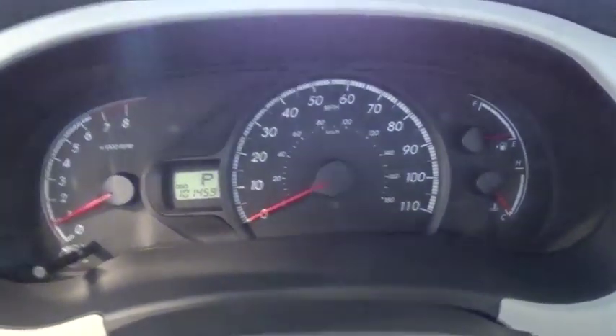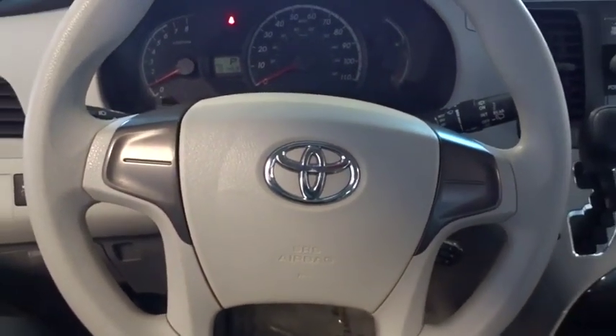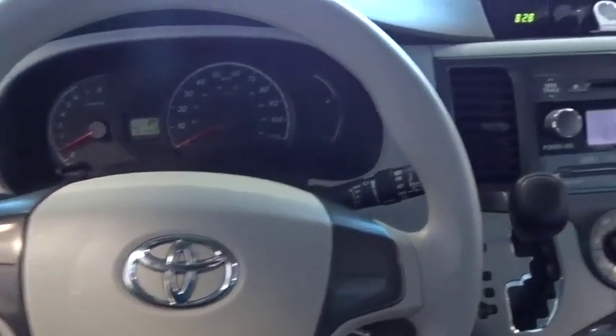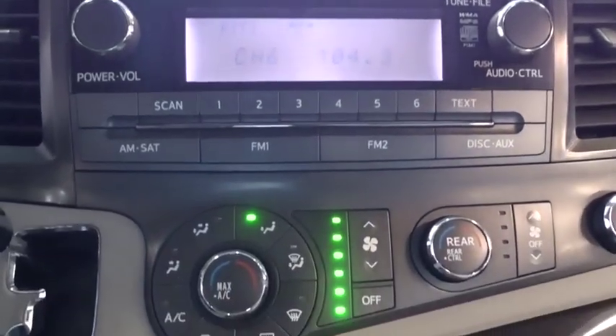Here are some of this vehicle's great options: anti-lock braking system, traction control, stability control, keyless entry, power steering, adjustable steering wheel, aluminum wheels, cruise control, four-wheel disc brakes.